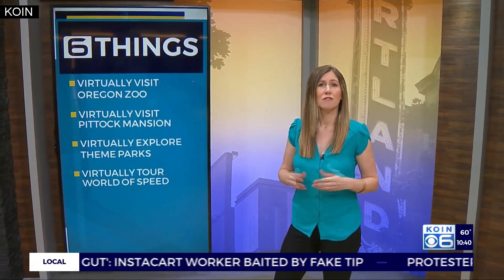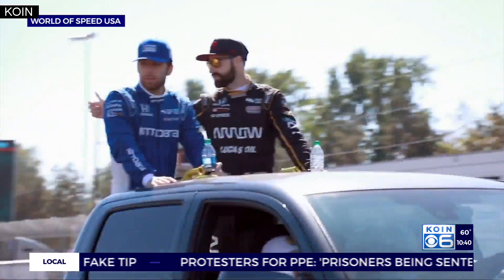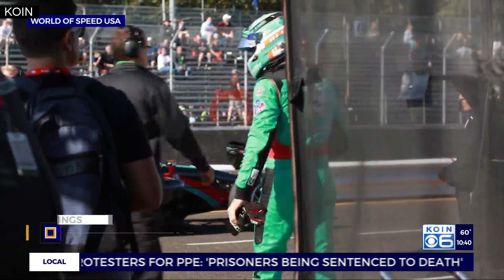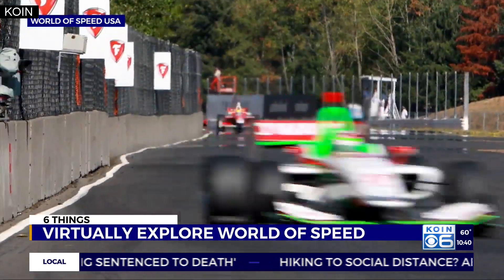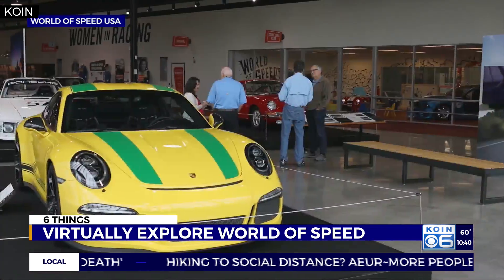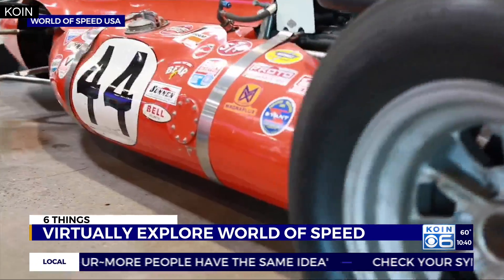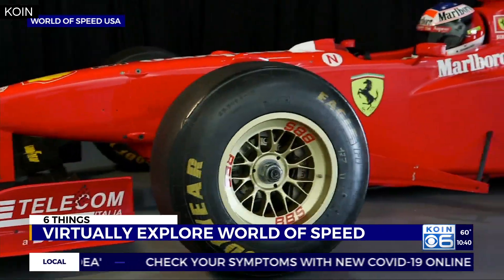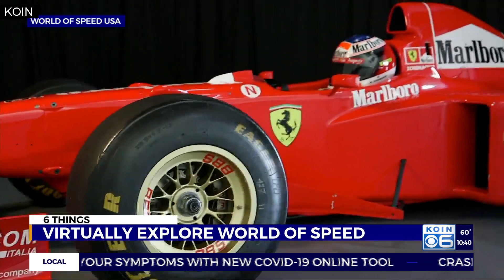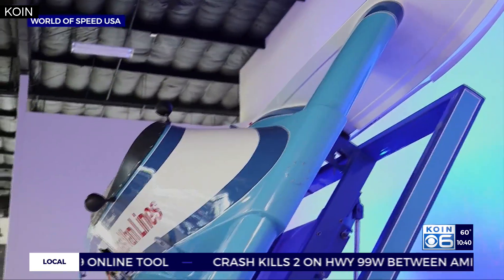If you've got the need for speed but aren't going anywhere fast, virtually visit the World of Speed Museum in Wilsonville. From worldofspeed.org, you can click into this visual world and explore motorsports at your own pace. From drag racing and land speed records to hydroplanes and NASCAR, the museum explains motorsports culture through interactive exhibits. Get a behind-the-scenes look into the racing world from the best seat in the house. Visit worldofspeed.org/look-inside.